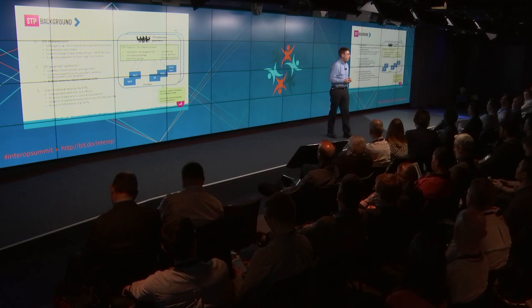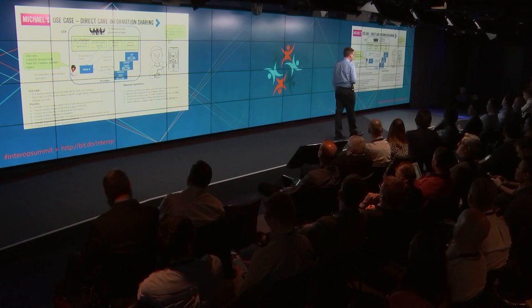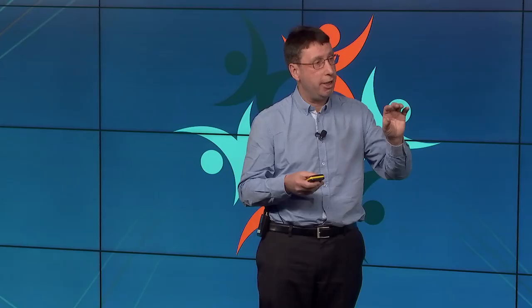Whether it's for a direct care purpose, population health management or research, we want to enable the STP to implement that platform in the way they choose. In Birmingham, for instance, they're likely to have different accountable care models, whereas in Dorset there's very much a co-terminus LDR and STP accountable care type thinking. This is shorthand — we're putting it at the high level and it'll be for you to determine exactly how you want this to land.